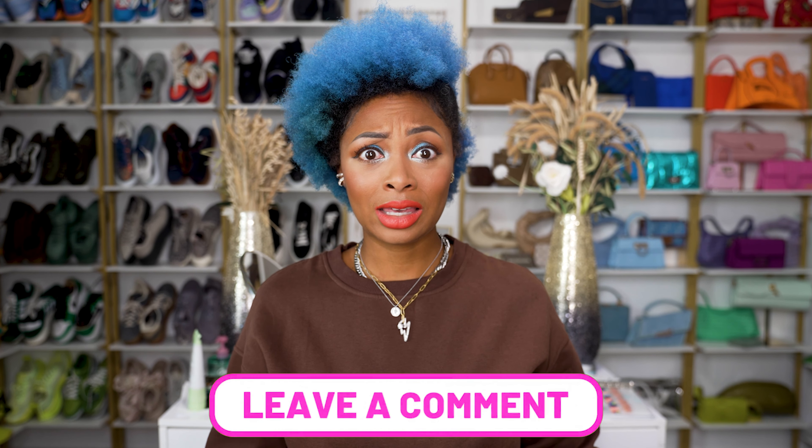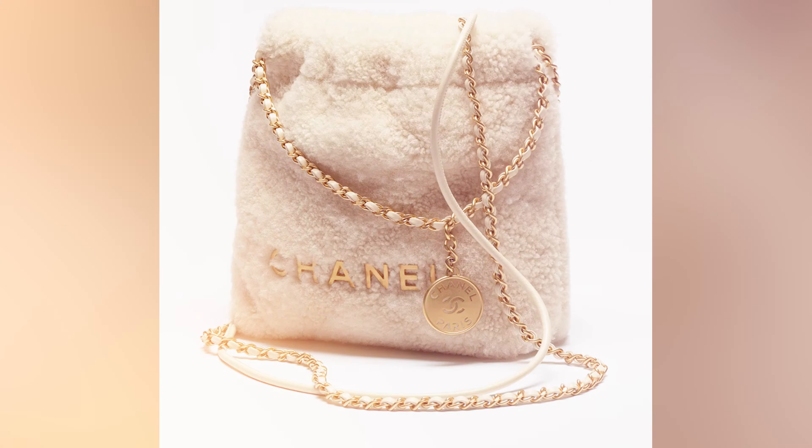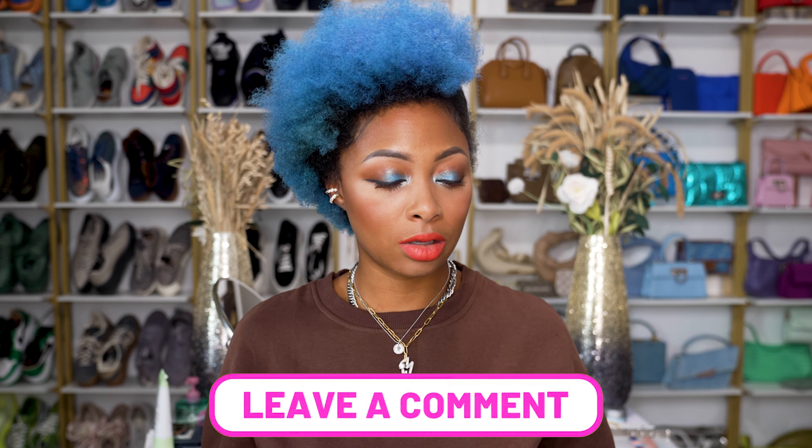Let me know if you'll be scooping up anything from this collection and which your favorites were. Definitely the star of the show for me was the shearling Chanel 22 — both colorways are divine, you wouldn't go wrong with either. Not sure about price points, so let me know in the comments if you have that info. Check out my last video, and don't forget to like and subscribe. Talk soon!